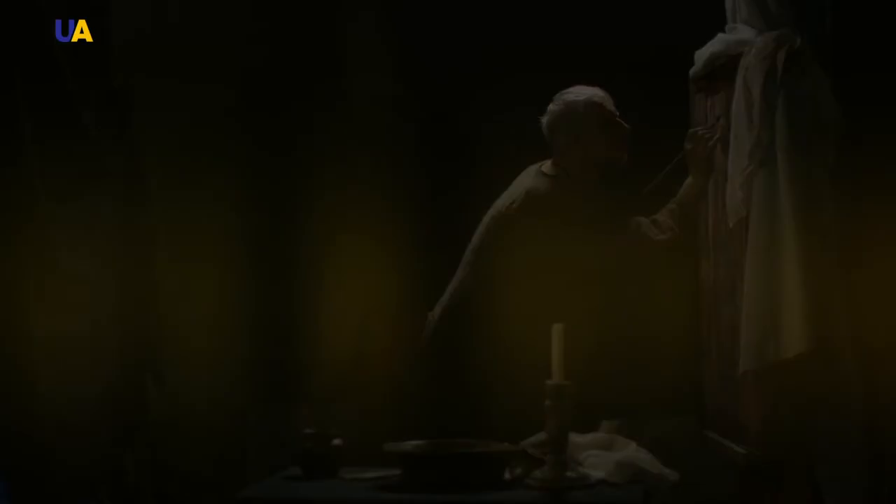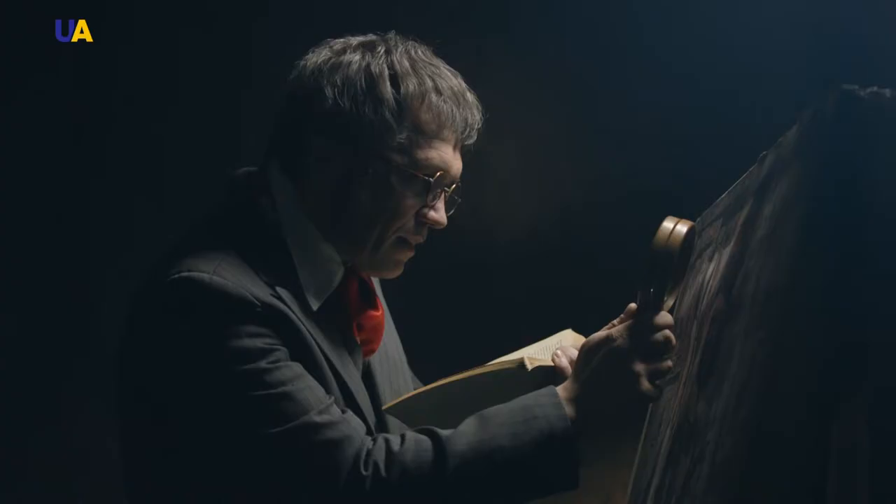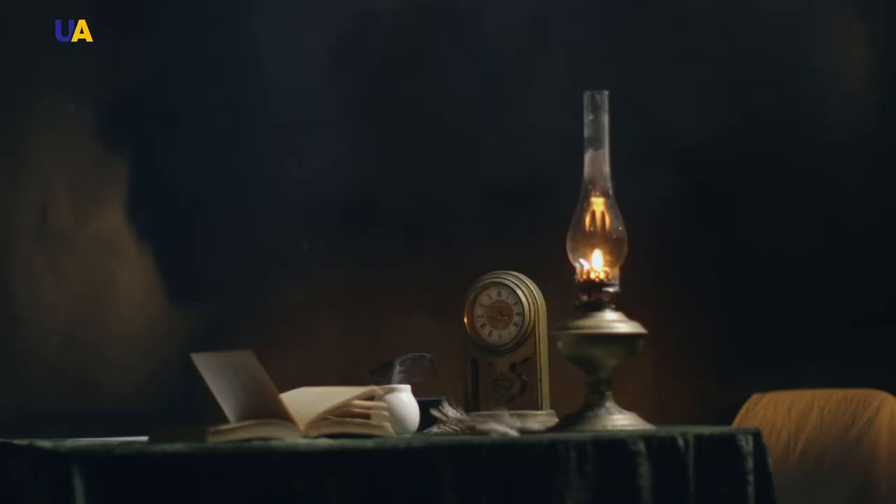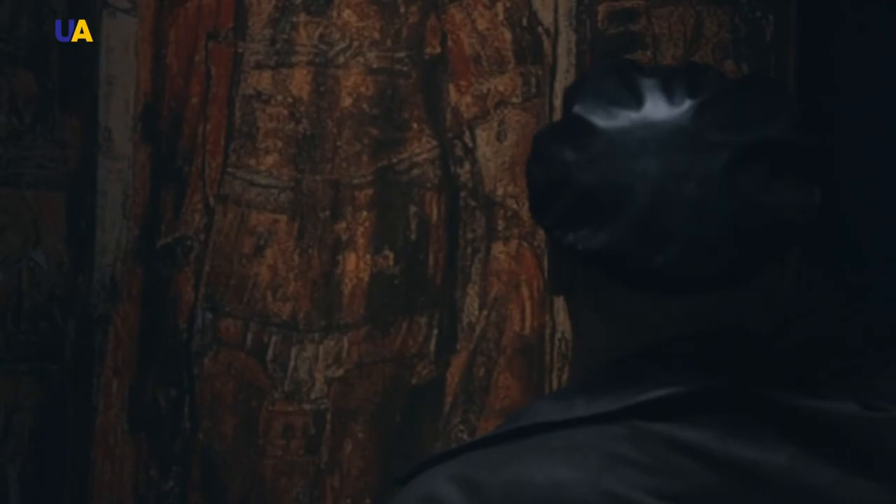Even today, the mystery of the icon's origin remains unsolved. Some scholars suggest it was made not in the Byzantine Empire — modern-day Turkey — but in the ancient city of Chersonesus near Sevastopol, where Kyiv Prince Vladimir the Great was baptized. A hypothesis also exists that the icon was made in Kyiv by a Byzantine craftsman who came there with Vladimir on the way back from Chersonesus.